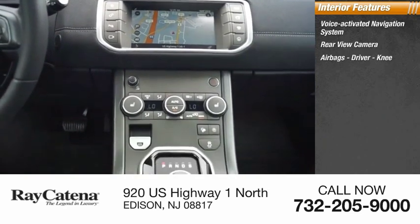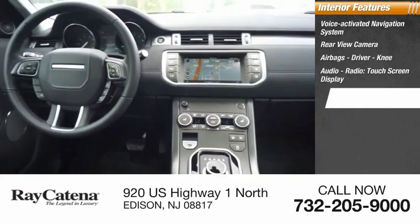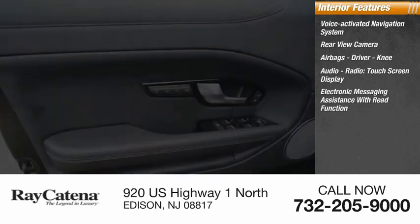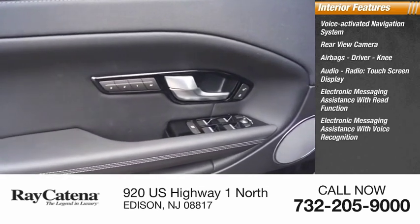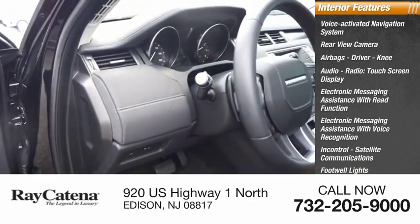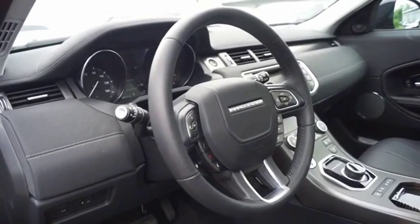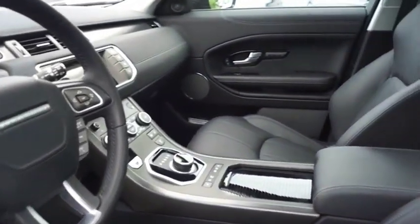Airbags, driver knee airbag, audio radio touchscreen display, electronic messaging assistance with read function, electronic messaging assistance with voice recognition, satellite communications, footwell lights, cruise control, and trip computer.